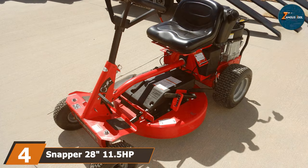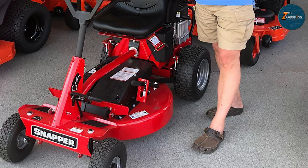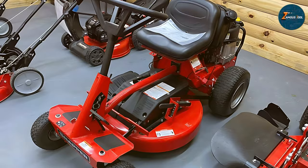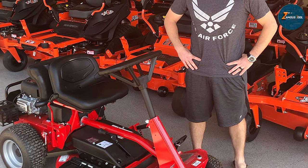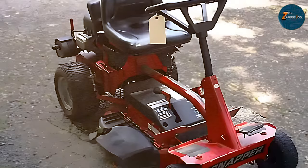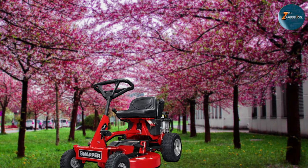The number 4 position is held by the Snapper 28-inch 11.5 HP Classic RER Mower, which brings a touch of nostalgia with its retro design and straightforward functionality. This compact mower is ideal for smaller lawns and those who appreciate simplicity in their garden tools. The 28-inch cutting deck is perfect for navigating through tight spaces, while the 11.5 HP engine provides enough power to handle various grass types. The mower's design harks back to classic riding mowers, with a focus on user comfort and ease of maintenance. Quality-wise, the Snapper Classic RER is a sturdy machine built to stand the test of time, offering a user-friendly experience that's great for beginners.